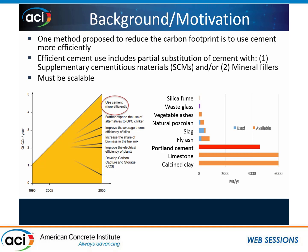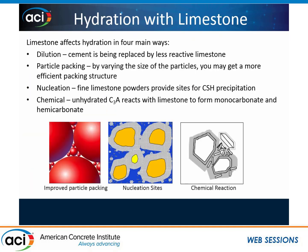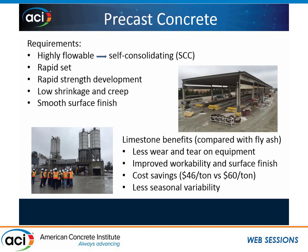So what I'm going to focus on is limestone, and the way limestone affects hydration in four main ways. The first is it's far less reactive than cement, so we have a dilution effect. However, on the flip side, we can have increased particle packing depending on the size of the limestone particles. If we use a fine limestone powder, we can get nucleation where C-S-H precipitates onto the limestone powder itself. And there's some research to show that the unhydrated C3A in our cement will in fact react with the limestone to form monocarbonate and hemicarbonates.